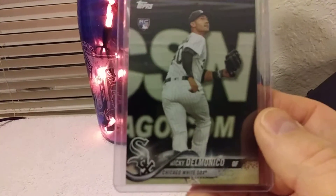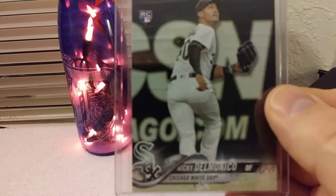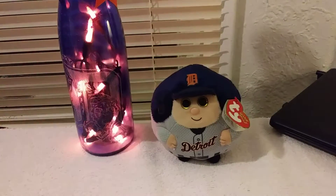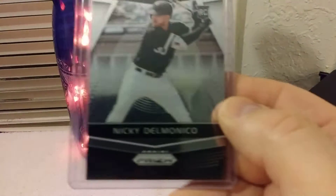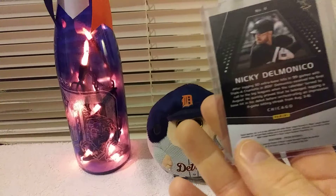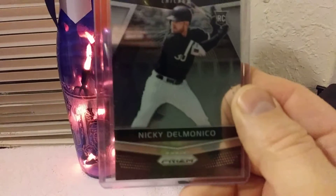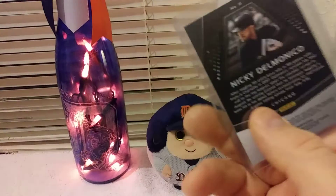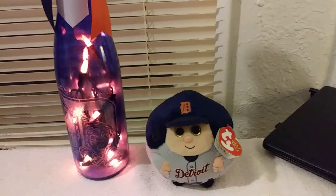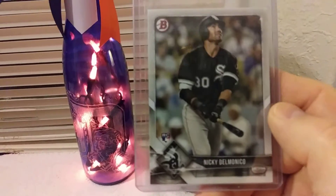And another one. Then we've got a Nicky Delmonico Prism, look at that, 2018. Another one. Bowman rookie card, Nicky Delmonico.